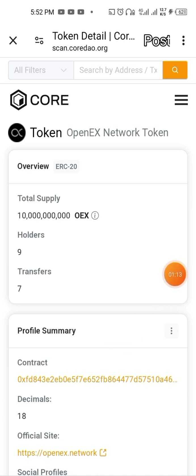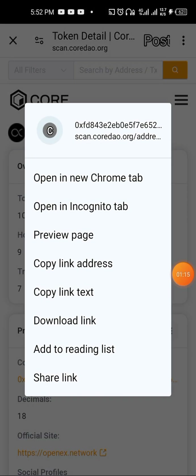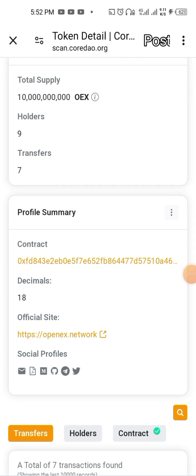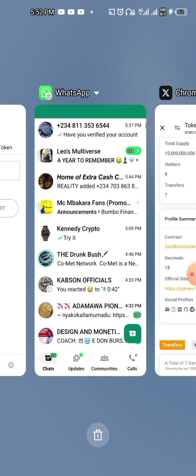So this is the contract address right here. After you copy it, I will drop it in the description below for you guys. Then you come to your MetaMask — let's open MetaMask.